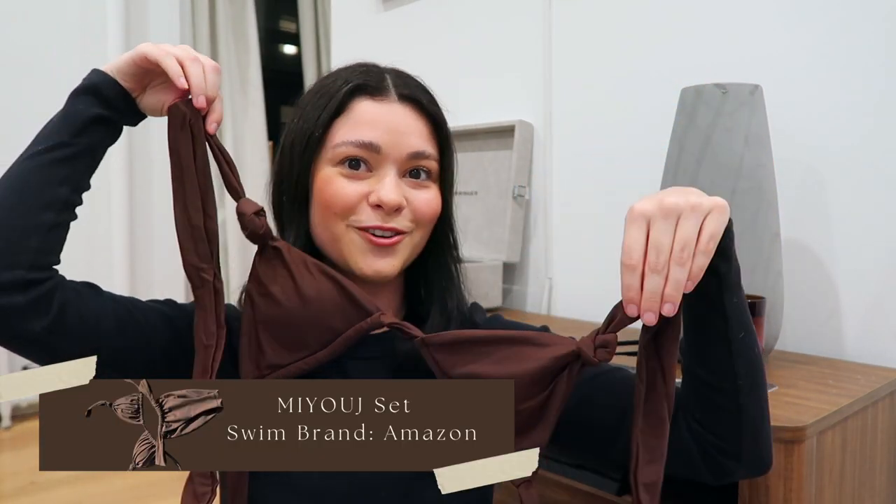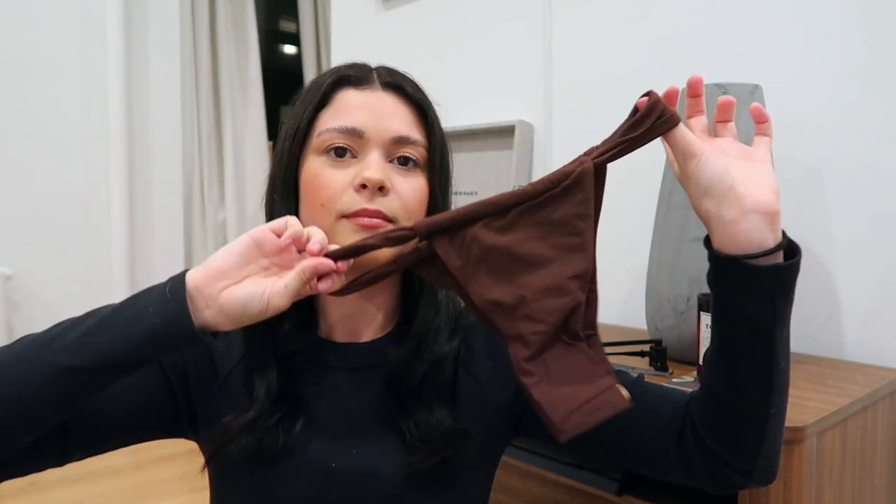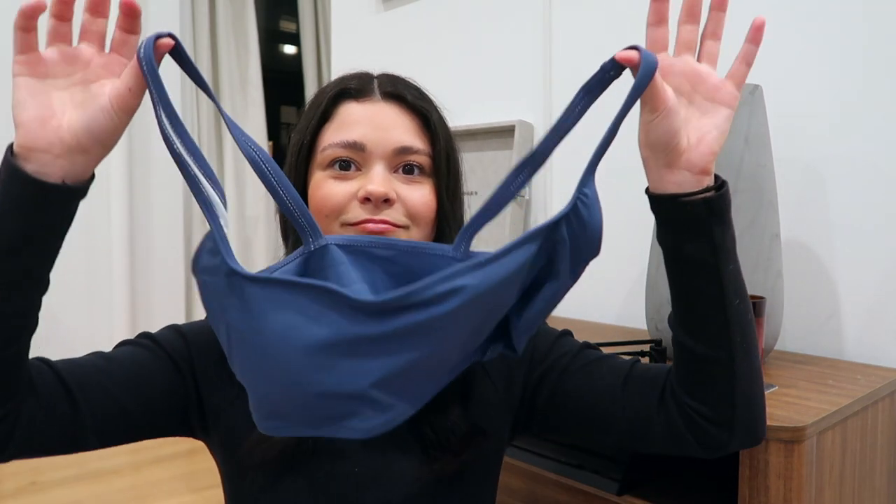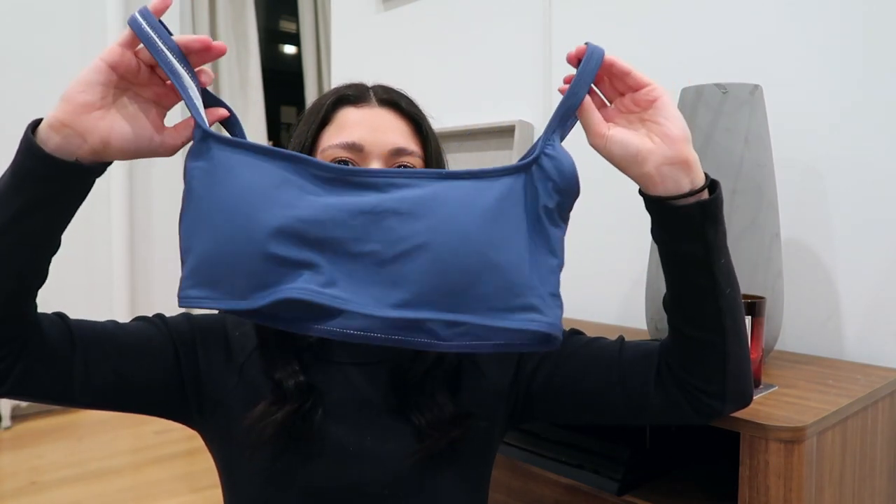The next Amazon bikini is this chocolate brown, which has been becoming my favorite color. It has these knots on it which are super fun and cute. Then here are the matching bottoms — a little cheeky. The last Amazon bikini is this blue one. I feel like blue really complements brown hair well. It's a little more full coverage — high waist, high leg — with a full coverage top. I'll link all of these below. I'm sure these are going to look so good with a tan.